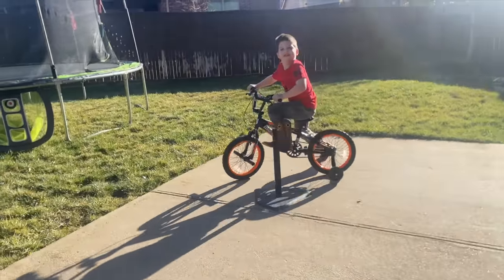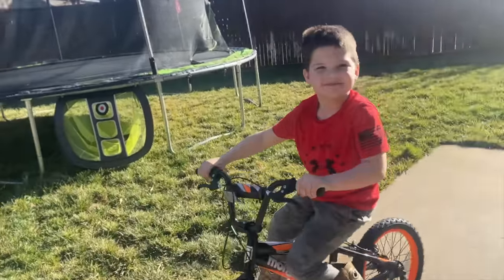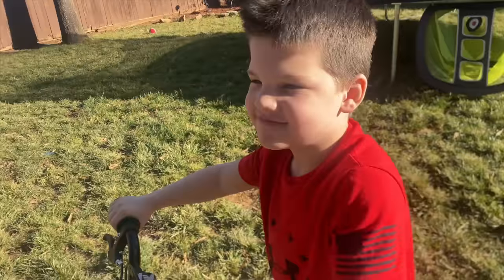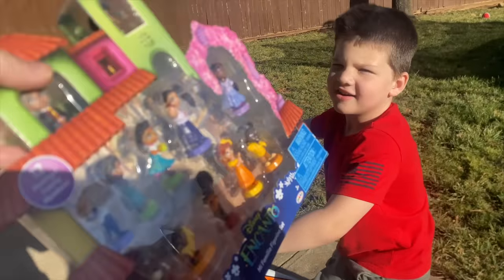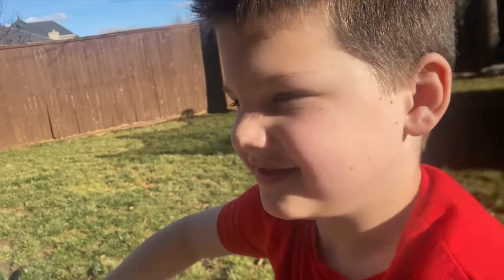Hi Caleb! What you doing? So guess what? I have a fun game to play today. You want to hear what it is? It's called the Encanto Scavenger Hunt.